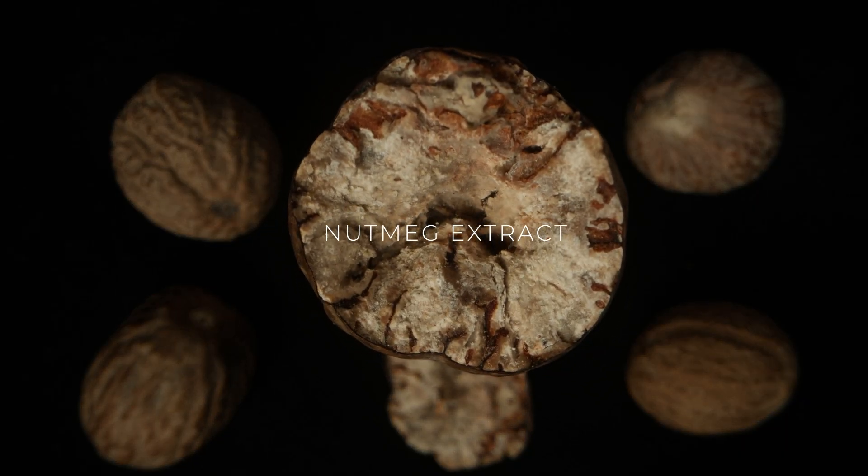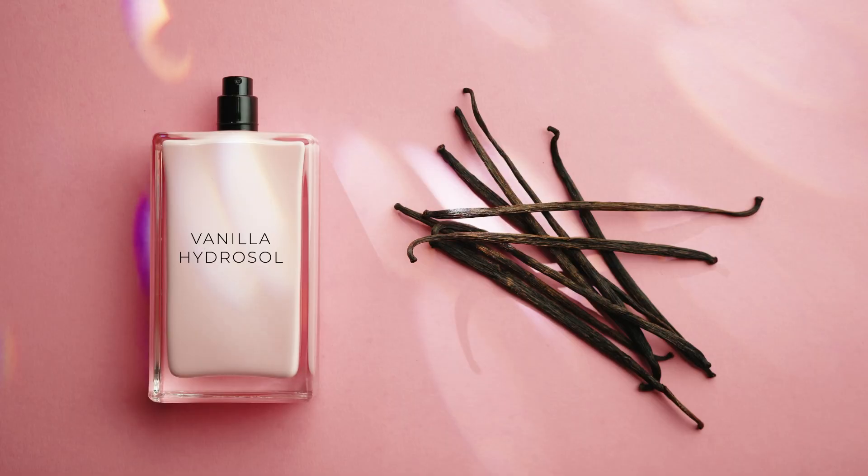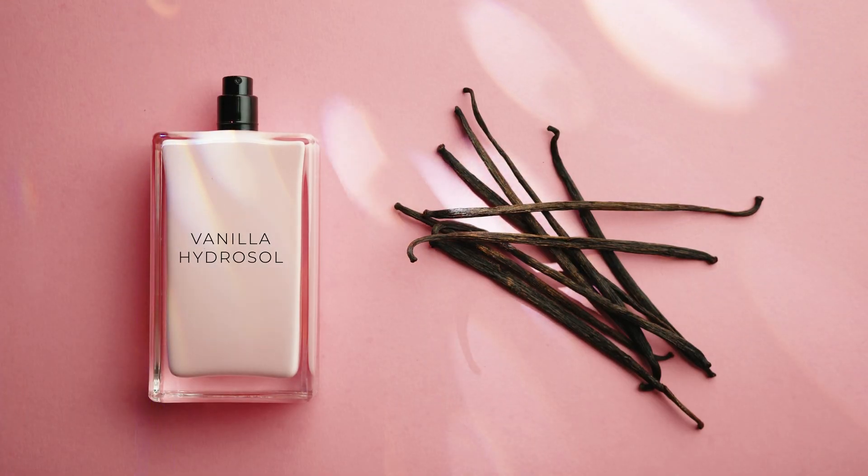What about stubborn issues like hyperpigmentation or acne scars? Neurocosmetics have you covered. Ingredients like nutmeg extract and vanilla hydrosol not only improve skin tone, but also help you feel calm and balanced, thanks to their mood-enhancing properties.